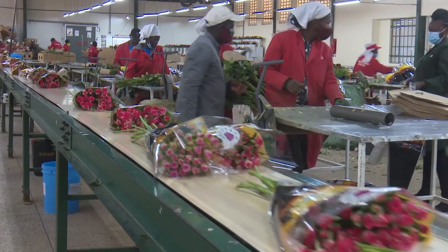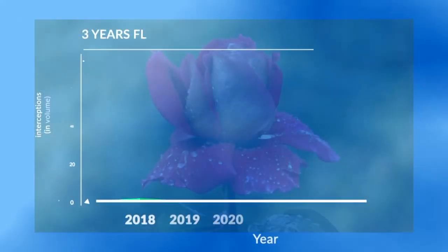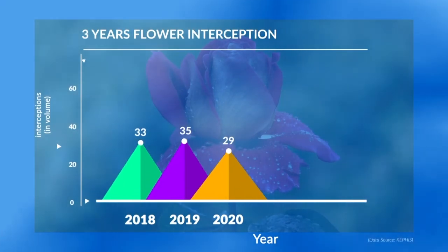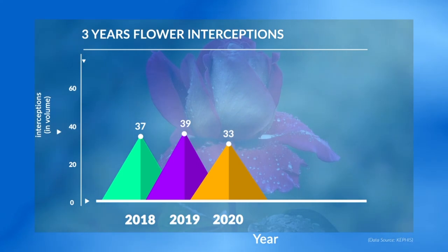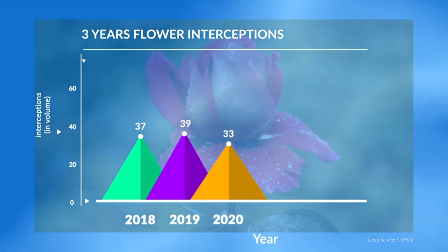According to statistics from the Kenya Plant Health Inspectorate Service, there were 37 interceptions on Kenyan roses in 2018, 39 in 2019, and 33 in 2020.